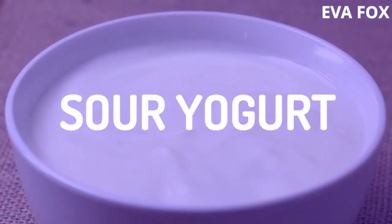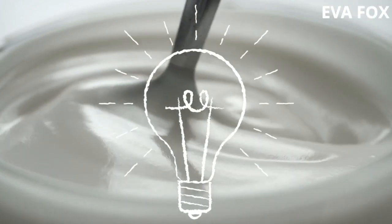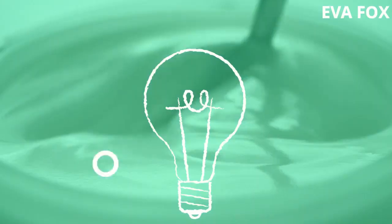4. Sour Yogurt. This may sound odd, but try using fresh or spoiled yogurt as soap. This method works because the good bacteria in yogurt fights the bad odor-causing bacteria.